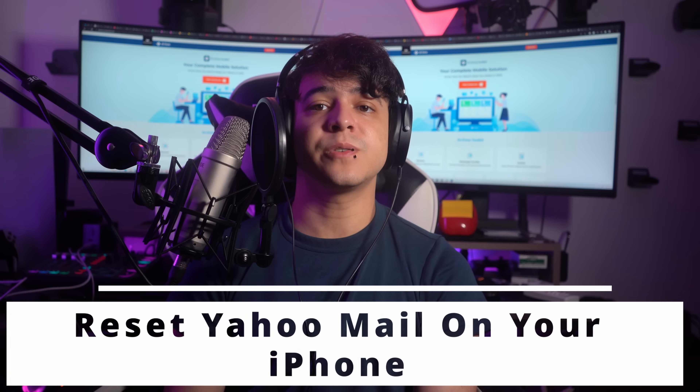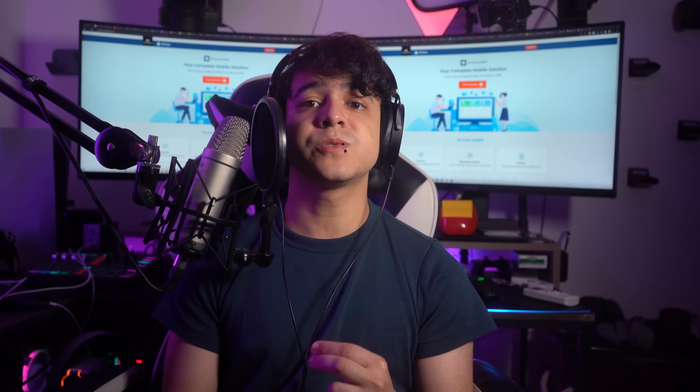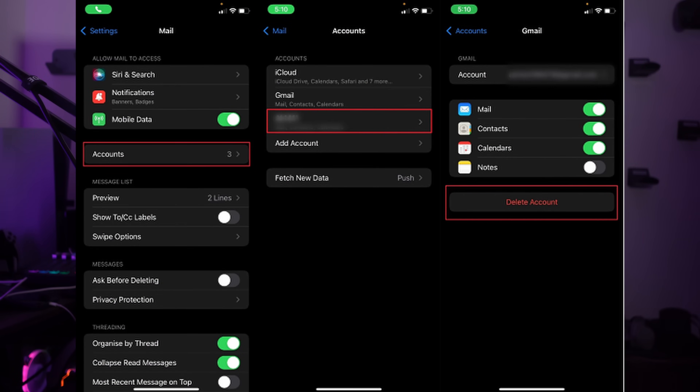Fix number four is to reset your Yahoo Mail on your iPhone. Sometimes the settings and configurations of your Yahoo Mail account on your iPhone may become corrupted, leading to the Yahoo Mail app not working. Resetting your Yahoo Mail clears any misconfigured settings or corrupted data, providing a fresh start. To reset your Yahoo Mail account, go to the Settings app, scroll down and tap on Mail, then tap on Accounts. Within Accounts, tap on Yahoo, and on the following screen use Delete Account to remove the Yahoo account from the device. Once removed, navigate to Accounts and press Add Account, choose Yahoo, and follow the on-screen procedure for logging back into your Yahoo Mail account.